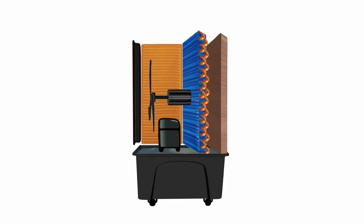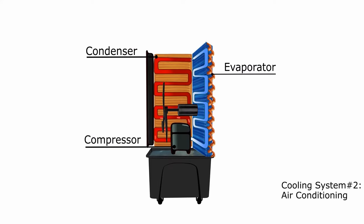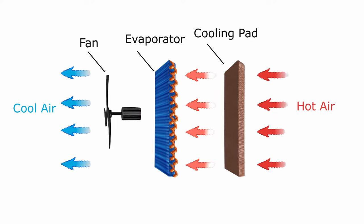There are two cooling systems included in VEAC. The first one is an evaporative cooling system, which uses water evaporation to cool the air. The second system is an air conditioning system, which uses compressor technology. The hot air will go through the cooling pads and the evaporator, and subsequently the cool air will be pulled out by a fan.